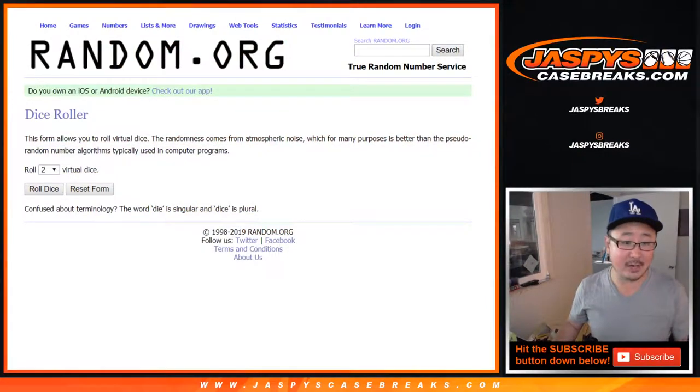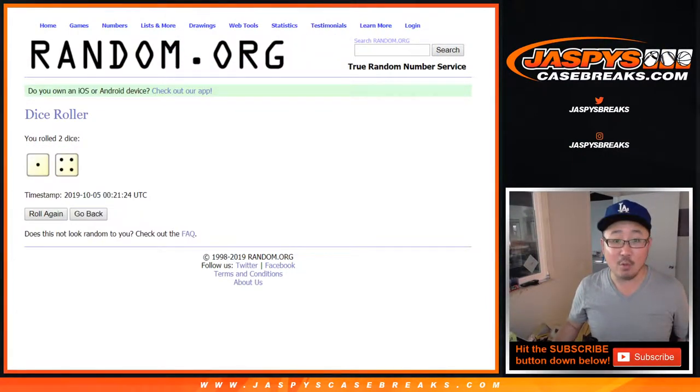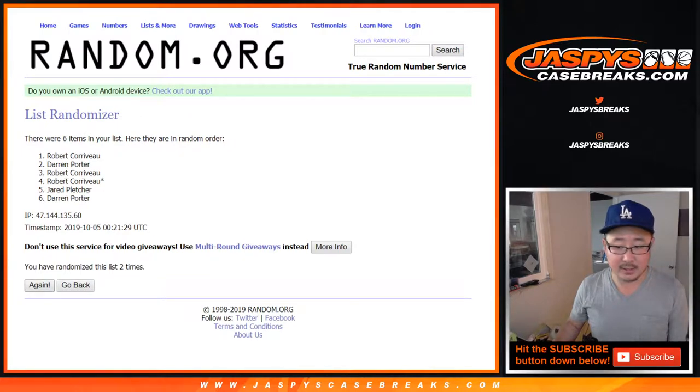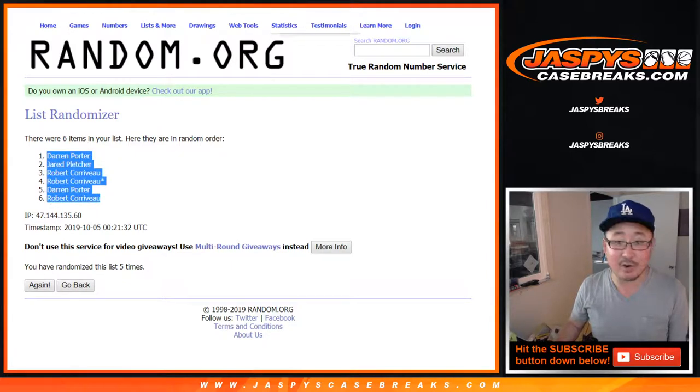Alright, now let's roll it and randomize it — 1 and a 4, 5 times: 1, 2, 3, 4, and 5. After 5 times, we got D Porter — the porterhouse steak — down to Robert.